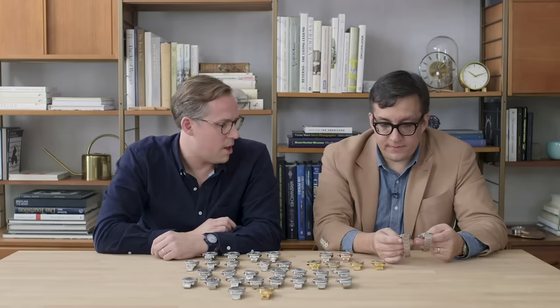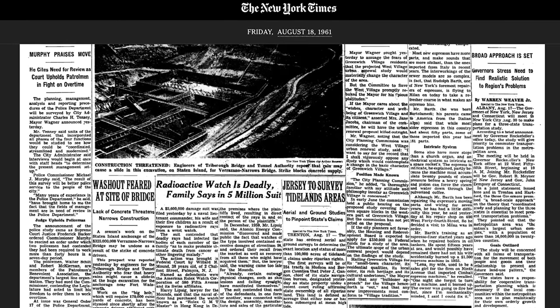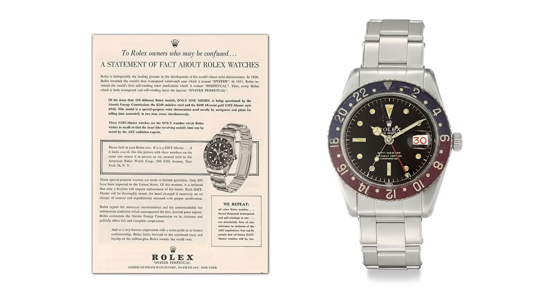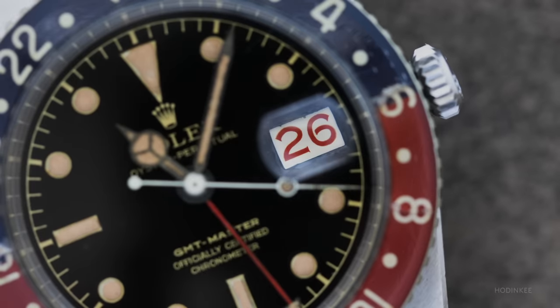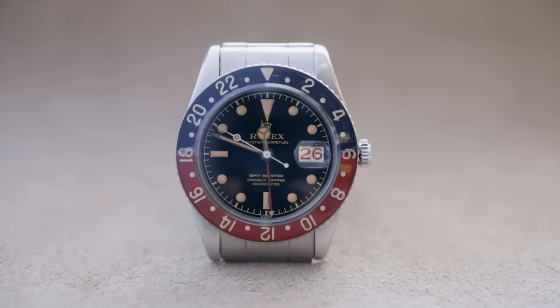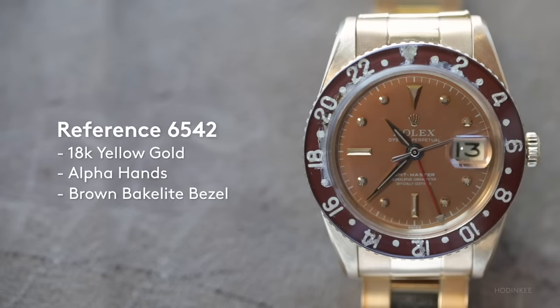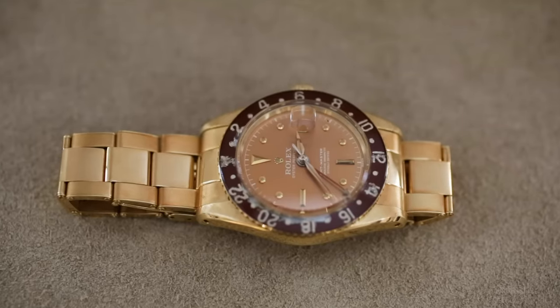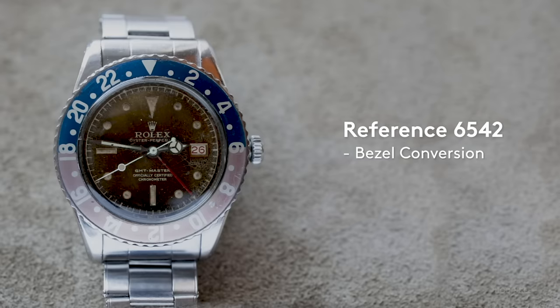Both of these show you the way that these bakelite bezels, that sort of primitive form of plastic, can age over time. These bakelite bezels on the 6542 are quite rare — there was a famous lawsuit against Rolex in the United States where a gentleman claimed his family got cancer from the bezels because they're so radioactive. Rolex did a recall, and during that period there were precisely 605 imported into the United States, which is an incredibly small number. That was across both steel and gold variations. So many of these bakelite bezels were replaced with aluminum inserts, right around the time they transitioned.